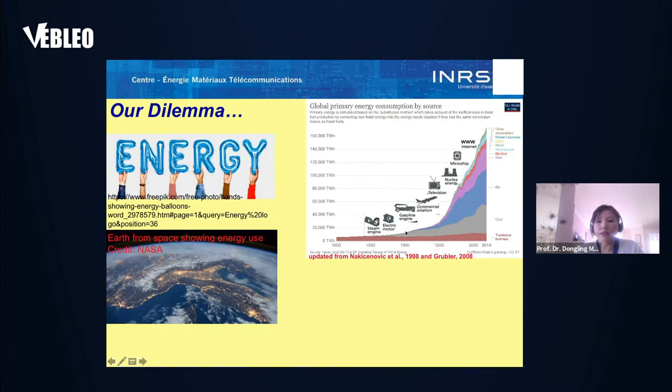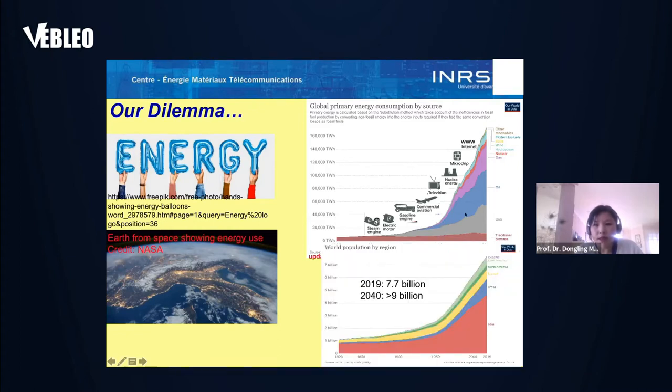With the increase of energy consumption through technology development, especially around 1950, and also the increase of population, which also contributed to increased energy demand — you can see the population increase from 1820 to 2019 was dramatic, especially after 1950.